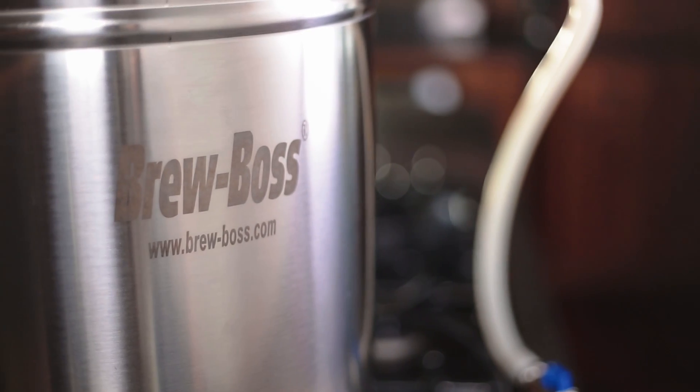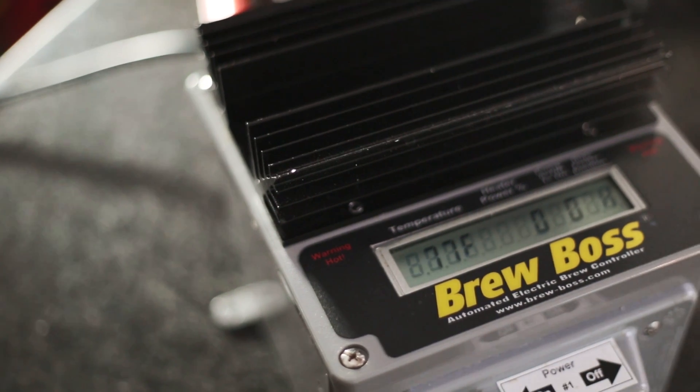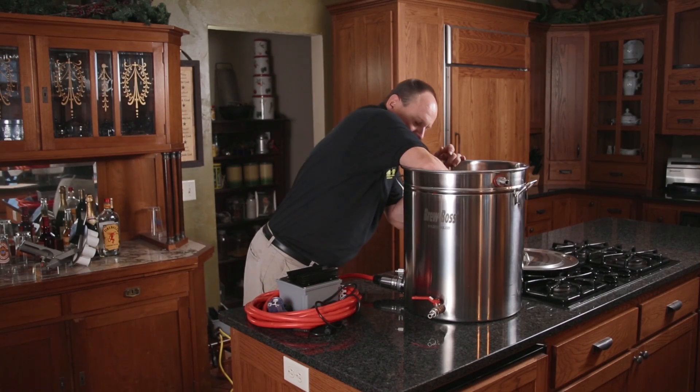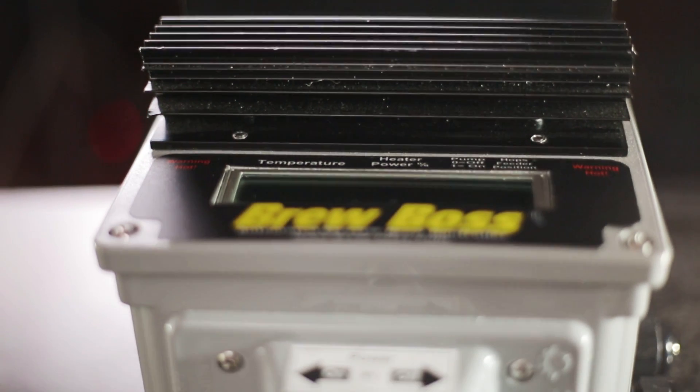So I created BrewBoss. BrewBoss is an automated electric homebrew system that basically lets you brew perfect beer every time. BrewBoss is a home brewer's dream come true. It's the only system available that integrates commercial level process control into a wireless brew controller. The result? Predictable, repeatable beer every time.